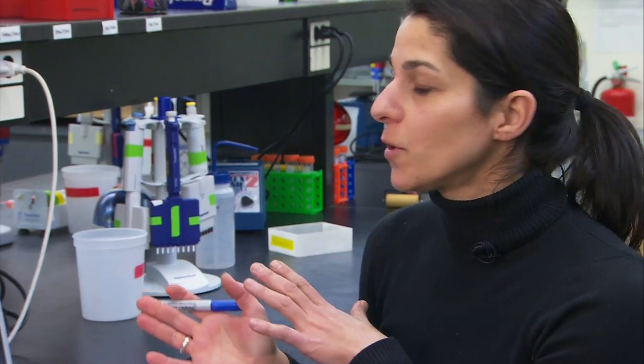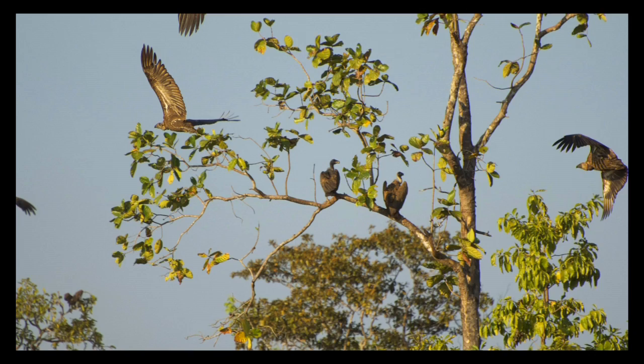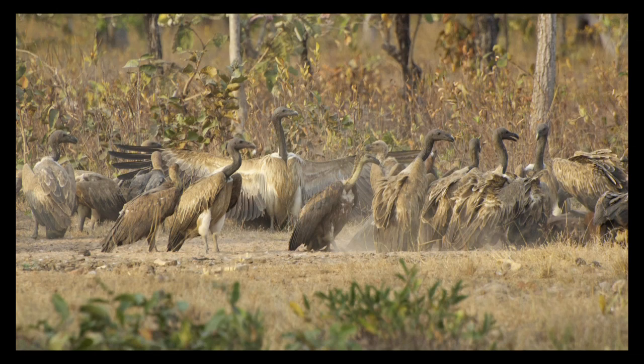Although my role is to do the genetic work and to collect the feather samples in the field, much of the conservation effort relied heavily on collaborations with the Cambodian Ministry of Environment and Forestry, as well as with the Wildlife Conservation Society and BirdLife International. It's a partnership that together allows us to conserve these species in the long run.